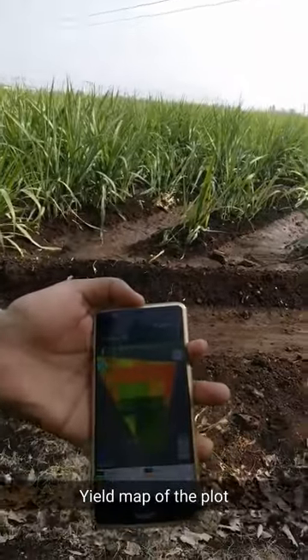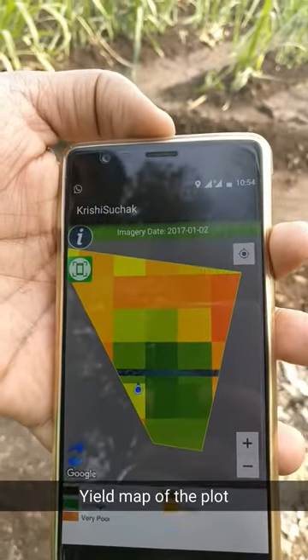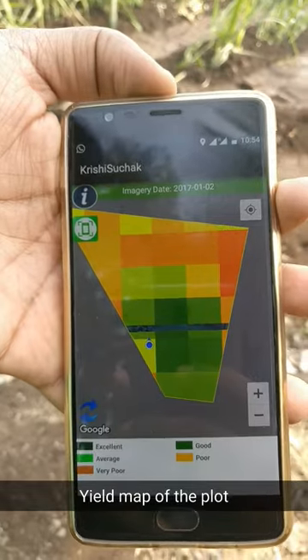Nubesol has created its in-house app called Krishi Suchak, using which farmers can find out what is the yield in specific areas of their land. The yield map of the plot in front of me shows that the dark green areas produce more yield and the orange ones are quite poor.